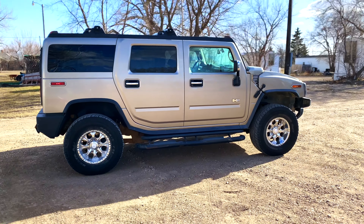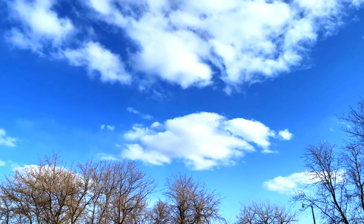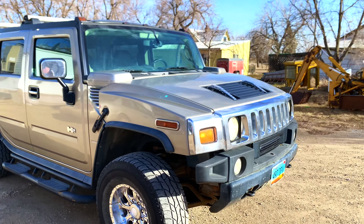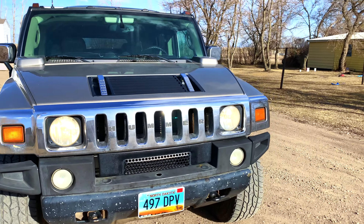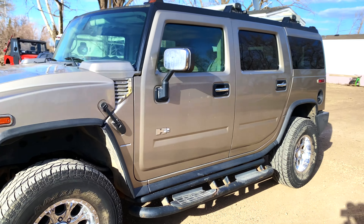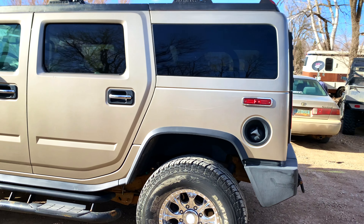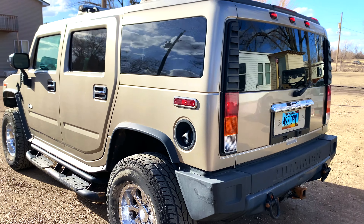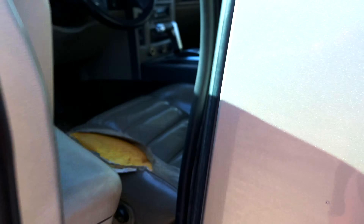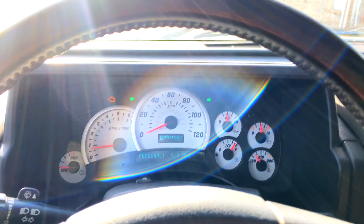Hello guys, welcome back to the channel. It's another beautiful day out here today, blue skies, but it's actually quite windy. I was just thinking about the number of Hummer H2s that I have seen recently for sale, and I thought it might be a good time to make a quick video so we can talk about the sales price of Hummer H2s. Let's head into the vehicle and go somewhere where we are protected from the wind — it's quite windy out there.